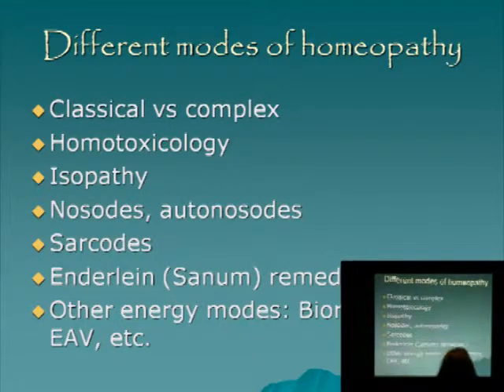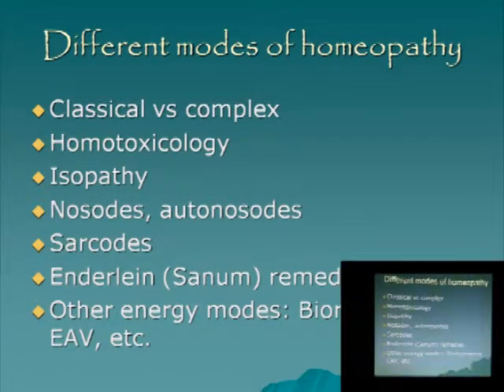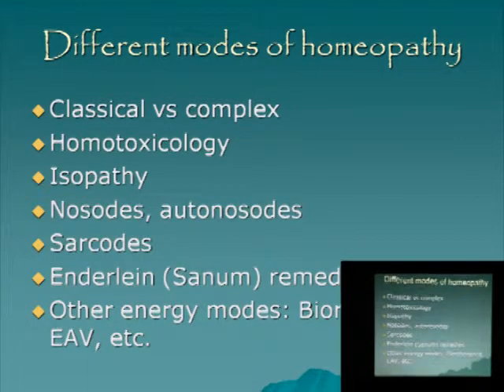Different forms of homeopathy — many are not accepted by classical homeopaths — but homotoxicology, for example, was invented in Germany. It makes it much easier to use homeopathics to address certain toxic states without having to repertorize or take the whole symptom picture, because it uses a combination of remedies — not only remedies but also toxins and organ extracts. Isopathy is another form: we use the actual bacteria from gums or anything toxic from the body itself, potentize it, and give it back to the patient so that it will reverse the vibration of that disease and jumpstart the body to cure itself.